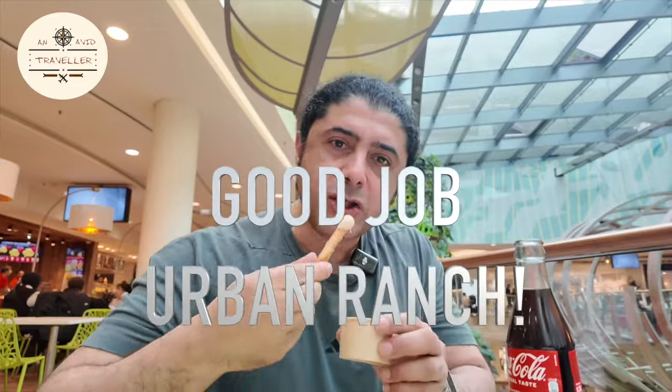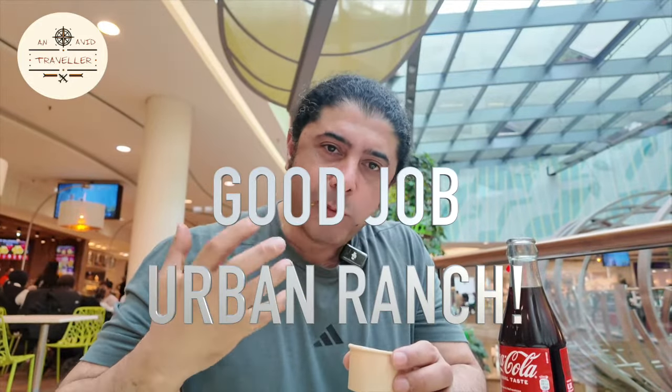Fries — always dip my fries. I hope you can hear the crunch. Nice.